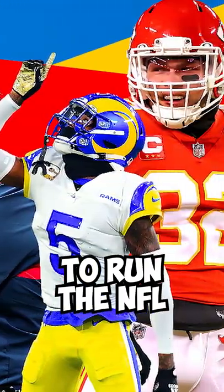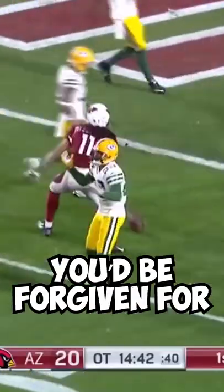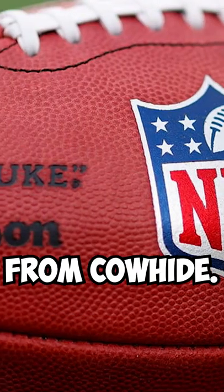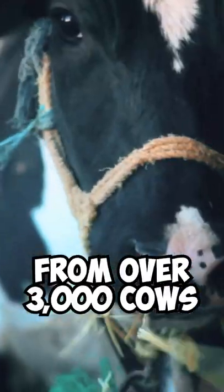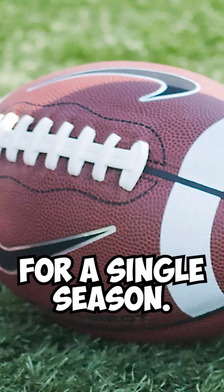How many cows does it take to run the NFL? Given that footballs are often referred to as pigskins, you'd be forgiven for not knowing that the NFL's footballs are actually made from cowhide. In fact, the NFL uses the hides from over 3,000 cows every single year in order to supply them with enough footballs for a single season.